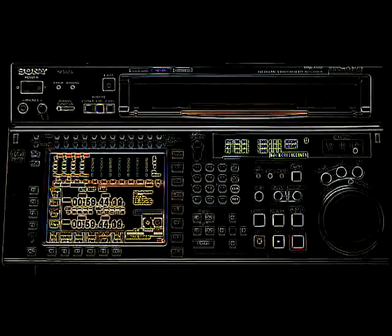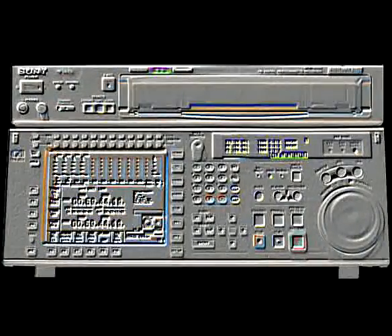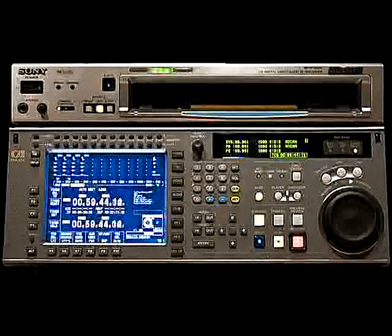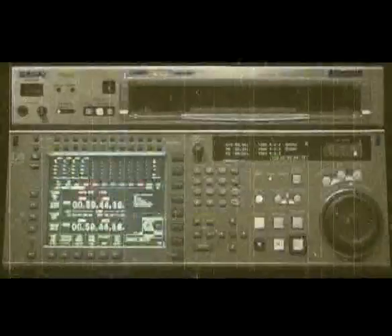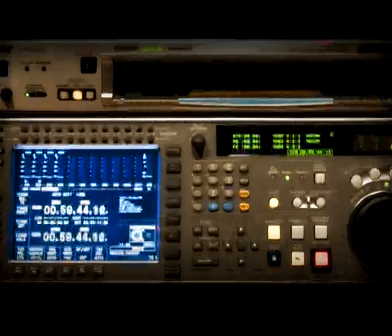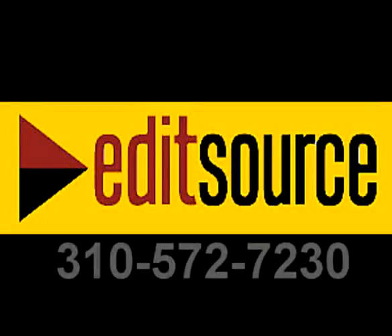We provide video equipment rentals: HDCAM SR, HDCAM, dual format recorder with full bandwidth, multi frame rate, high definition mastering VTR — your one stop shop for all post production needs. The Edit Source.